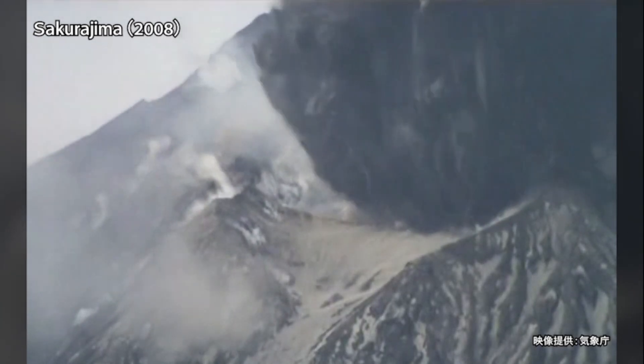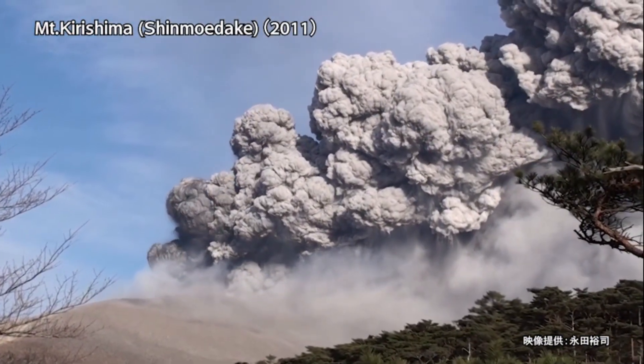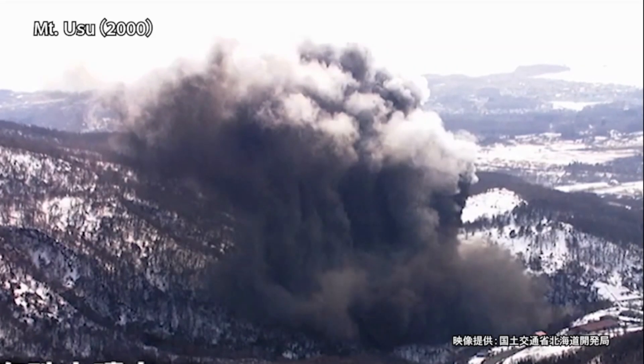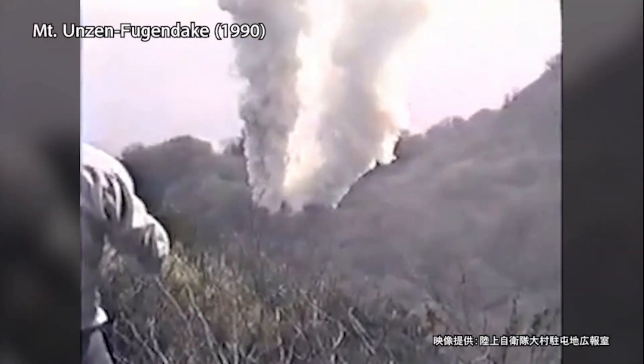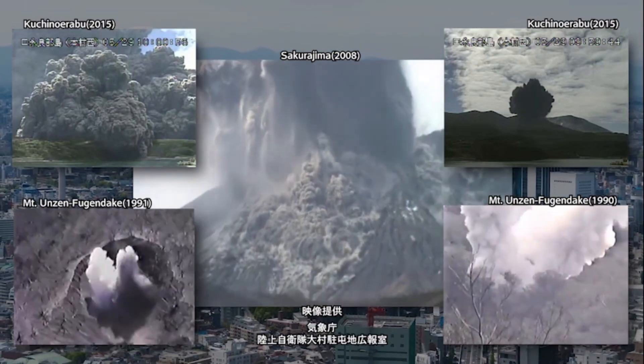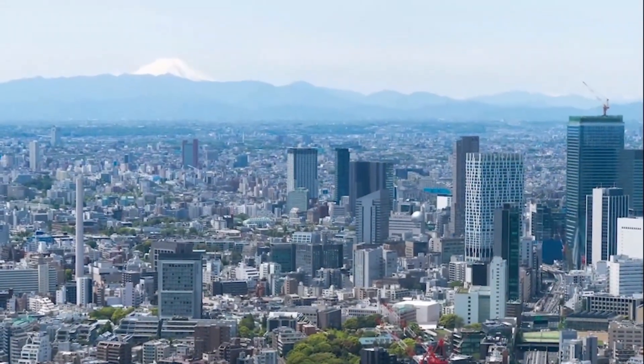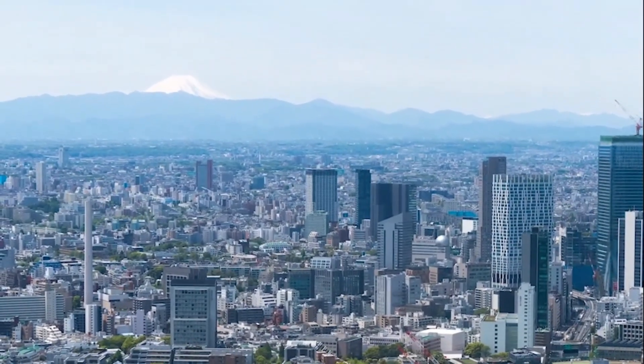Japan is a volcanic country with 111 active volcanoes and has experienced many volcanic disasters in the past. While only relatively small eruptions have occurred in recent years, a major eruption that impacts a wide area could occur at any time. And Mount Fuji is no exception.